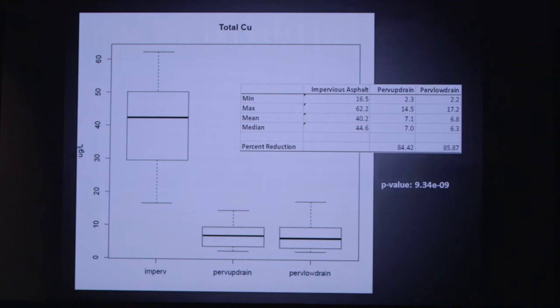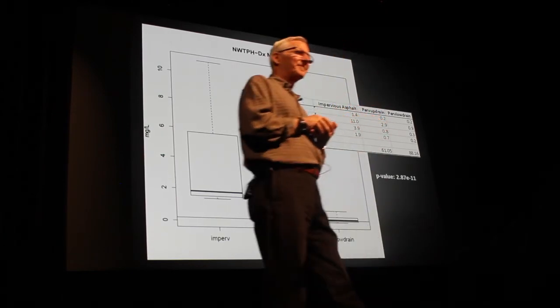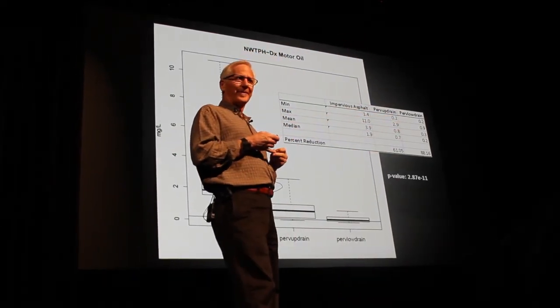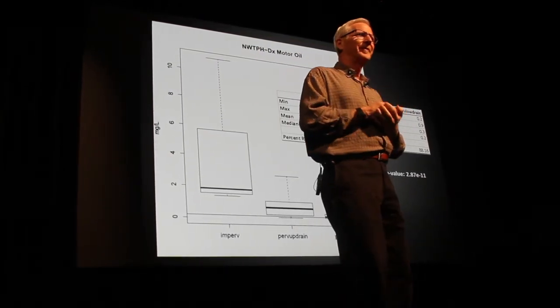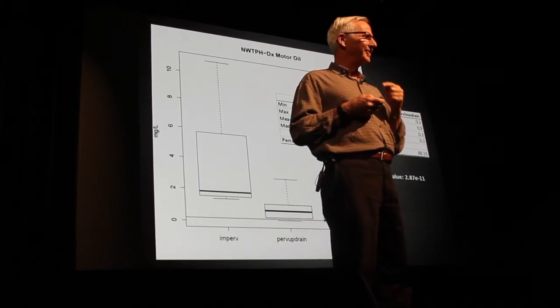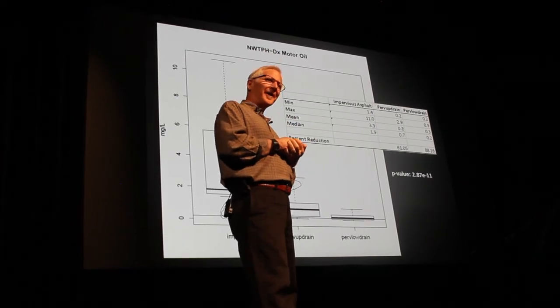Total copper — same thing. Very dirty water coming in, high concentrations of total copper, and very clean water coming out with low concentrations of copper. Motor oil — same thing. Quite high concentrations coming in and quite low concentrations coming out the bottom of that system. The primary reason for that good performance for motor oil? Biological degradation. There are actually microbes living in your pavement — in that parking lot — degrading hydrocarbons.